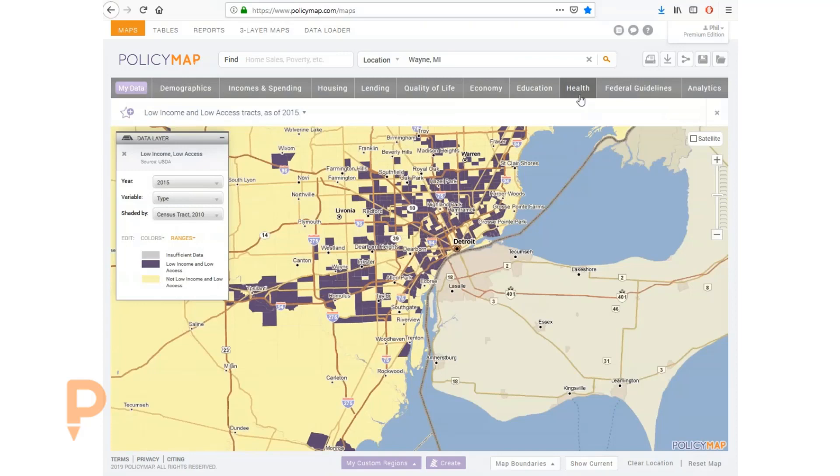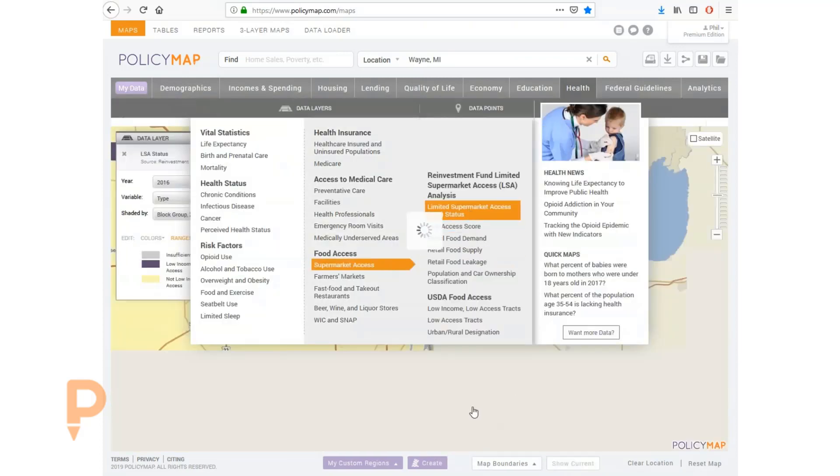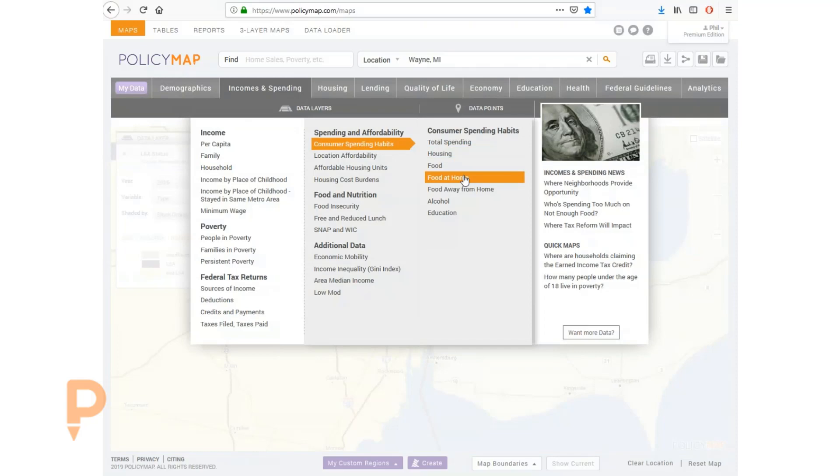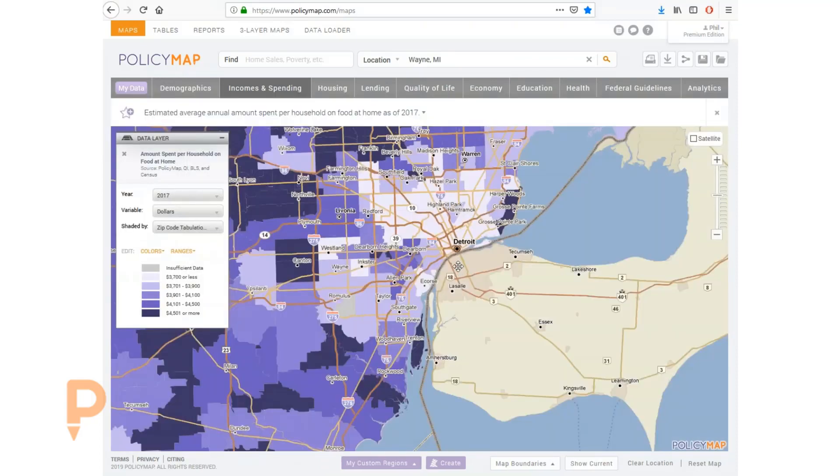Reinvestment Fund did a similar study and found neighborhoods of particular concern. We can also look to see how much money households are estimated to be spending on food at home. In this data, which is exclusive to PolicyMap, we can see that the average amount of spending on groceries in most of Detroit is extremely low, which may explain the lack of supermarkets doing business there.